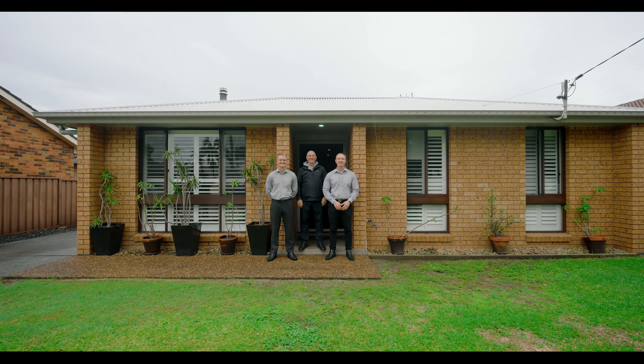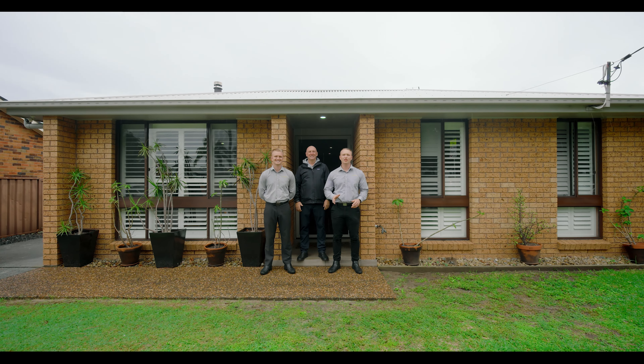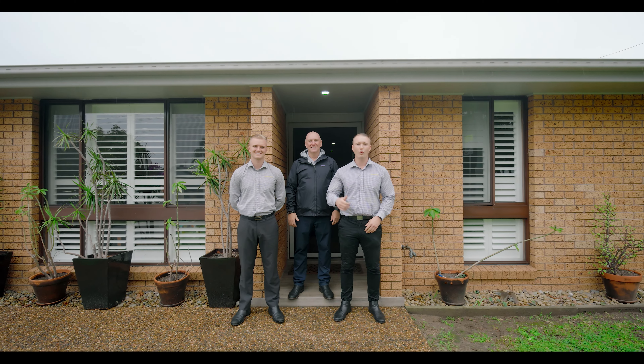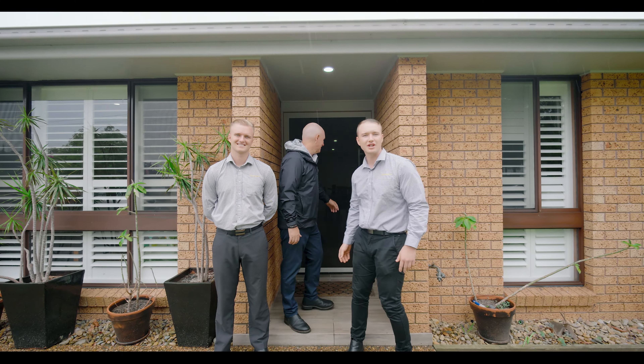Well here we are today at 18 Balaclava Avenue, Woi Woi. If you're looking for a large single level family home, this could be the one for you. Why don't we go through and check out these amazing features.